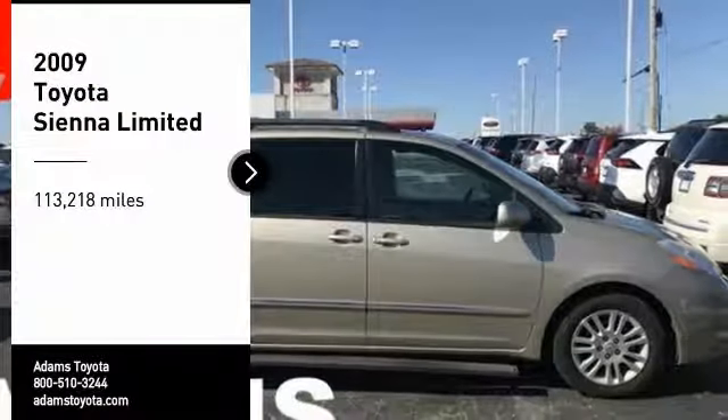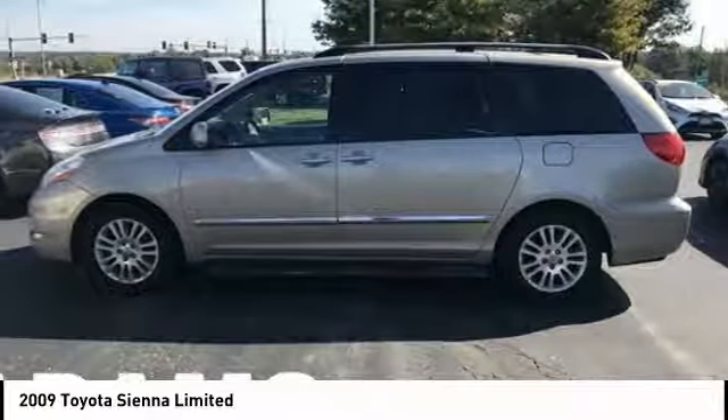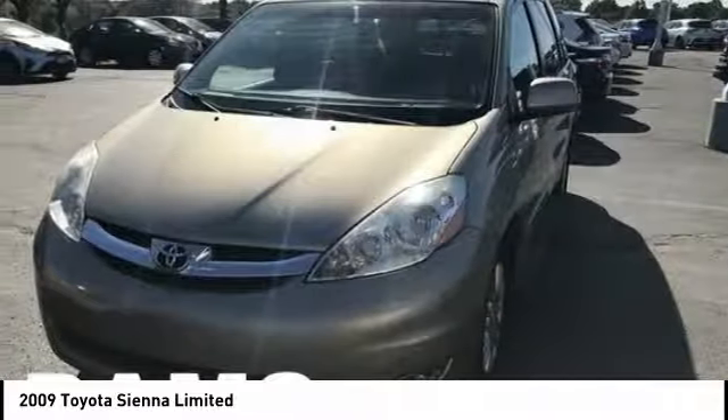Stop by and take a look at the 2009 Sienna. Sienna offers excellent overall quality and long-term dependability, making it a hassle-free vehicle to drive day in and day out while contributing to peace of mind on long road trips.